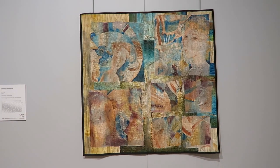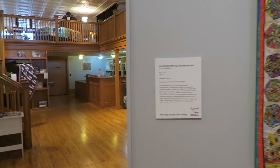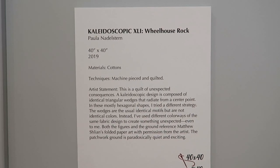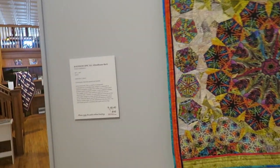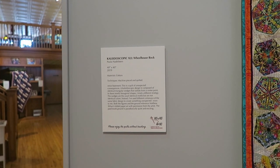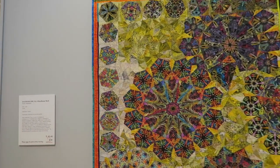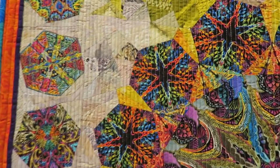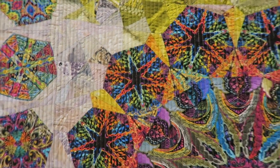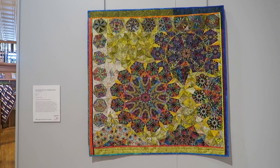I'm going to watch this video myself so I can take my time looking at these — we're trying to get to the remaining shops and get home since this is our travel day. My battery ran out. This one is called 'Kaleidoscope XL1 Wheelhouse Rock' by Paula Naderstern, and I really like it. I love octagons and hexagons and I love the fabric choice she used to piece this. So far this would be my favorite piece just because of the shape.